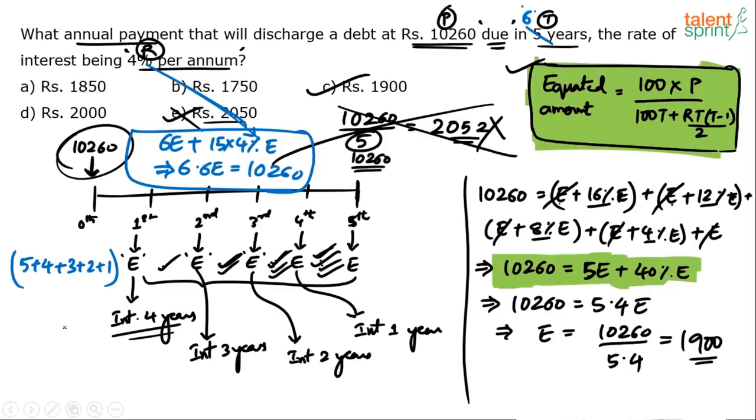You do not have to remember the formula. The answer is Rs. 1,900 — option C.